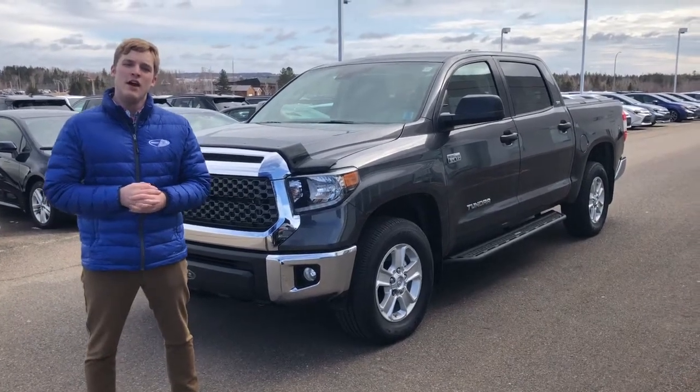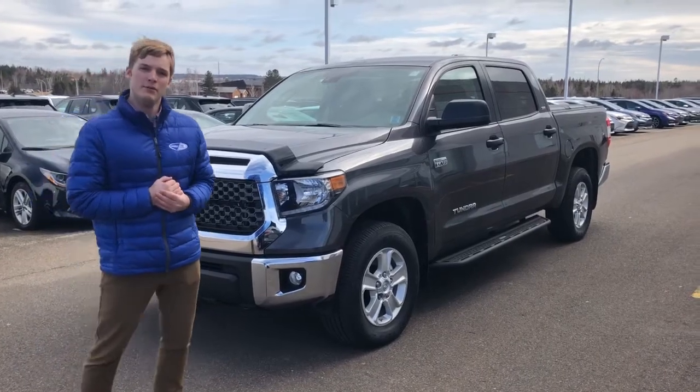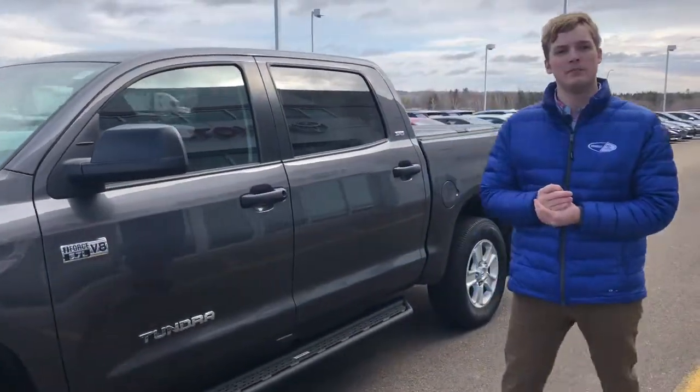Hey Steve, it's Richard at Amherst Toyota. I'm here to talk to you about the SR5 Tundra you were talking to Glenn about. It's a magnetic grey, has some nice alloy wheels on it and it's got a five foot box on it.